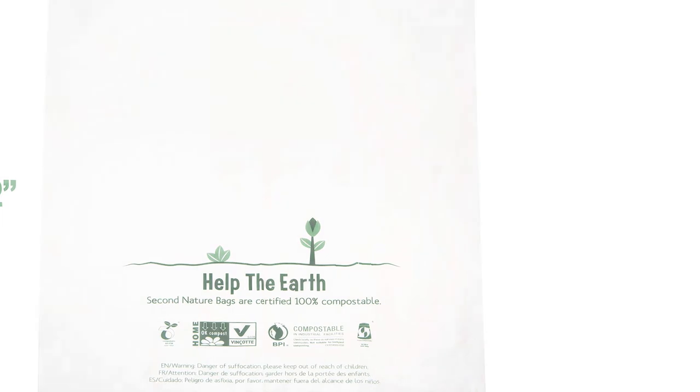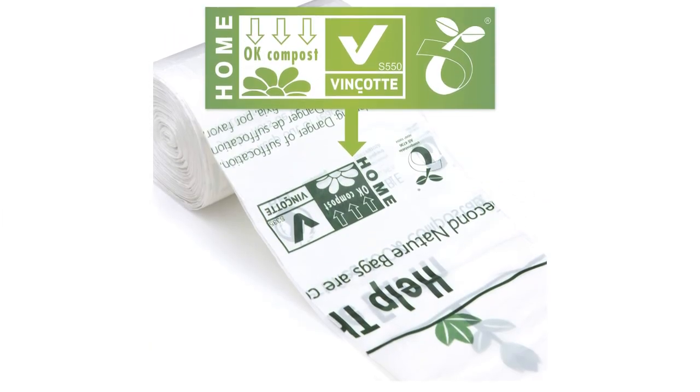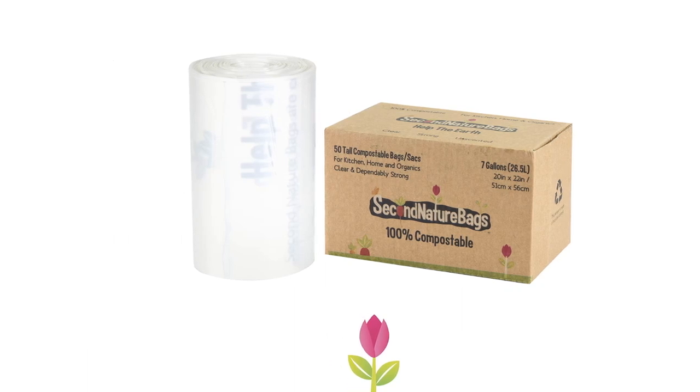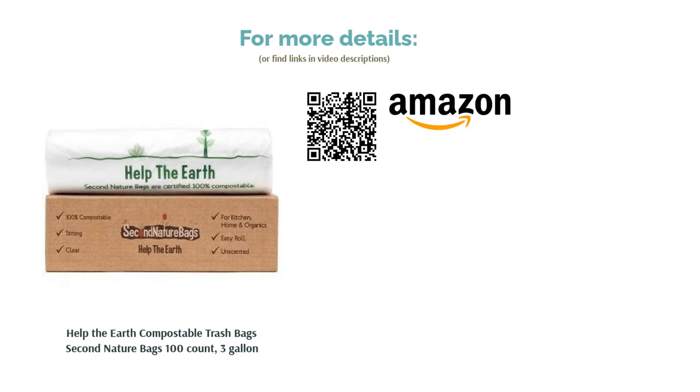Many purchasers report that they are surprised by how strong these bags are. While they will begin to break down if introduced to too much damp waste, some users say the bags last for up to a week when properly maintained. Reviewers note this is a fair bit longer than other brands hold up, and are pleased to have multiple sizes to choose from.